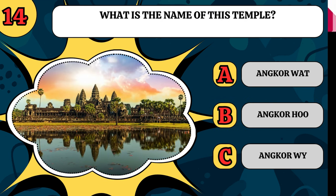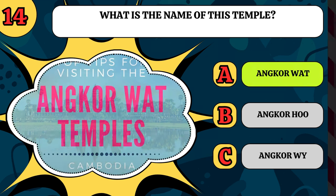What is the name of this temple? Is it Ancawat, Ancahu, or Ancawai? It's Ancawat.